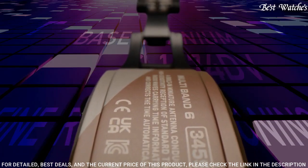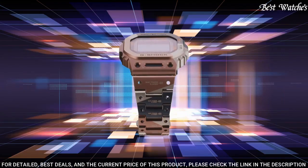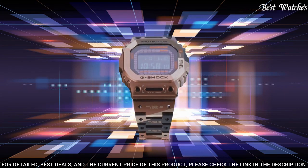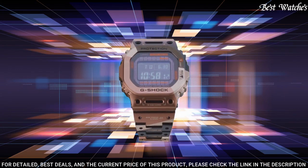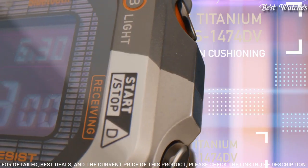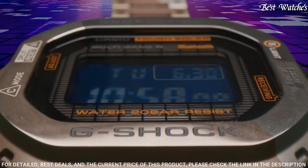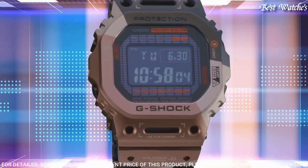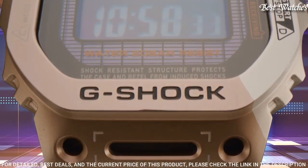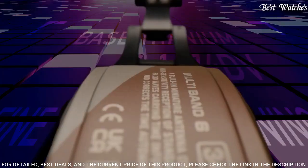Display Type: Digital. This timepiece has Sapphire Anti-Reflection Coating Glass, Titanium Hard Coating Band, Band Color Brown Black, 200m Water Resistance. The following features are equipped: Radio Controlled, Bluetooth, World Time, Countdown Timer, Backlight, Perpetual Calendar, Date, Day, Month, Chronograph, Alarm.